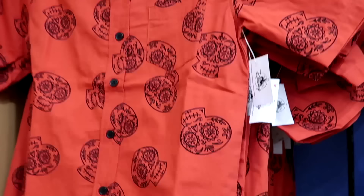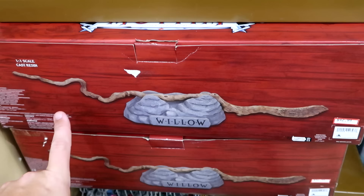Right underneath those they have some one-to-one scale resin — a Willow wand from Willow that comes with the Willow display base. $42.99.